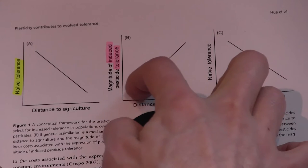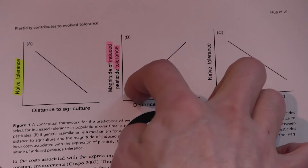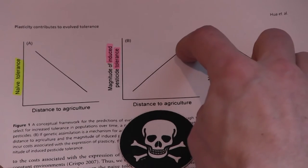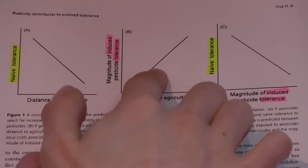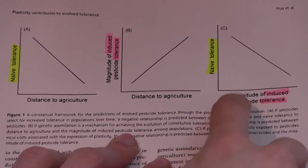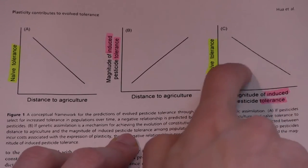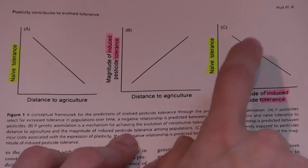Dr. Hua predicted that frogs from the closest areas to agriculture would show the least amount of induced tolerance because most of their tolerance was innate. However, she predicted that frogs from furthest away from agriculture would have the highest amount of induced tolerance because they had not evolved innate tolerance. Theory predicts that plastic responses to stress should evolve to become more and more innate the longer the population is exposed to that stress. A combined graph predicts that when naive tolerance is high, induced tolerance will be low, and vice versa — strong evidence that formerly plastic traits can evolve to become innate.